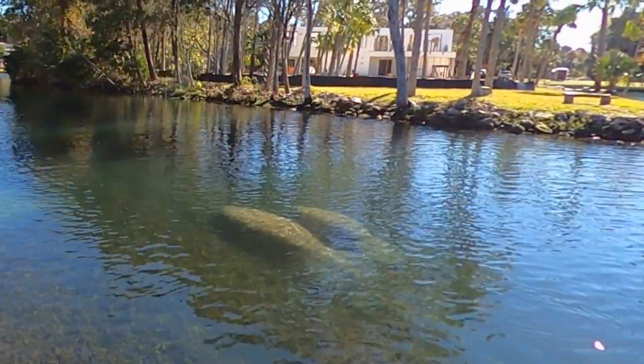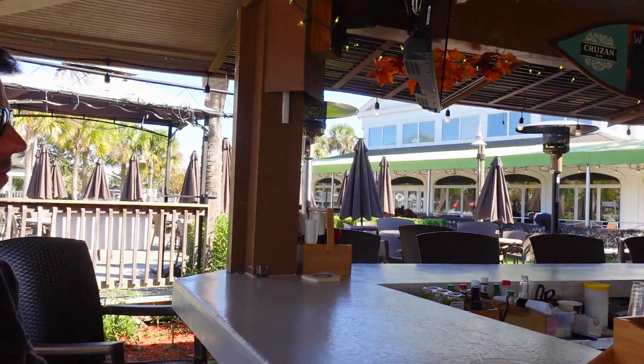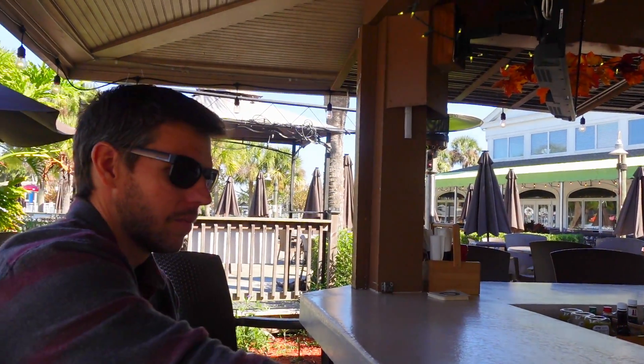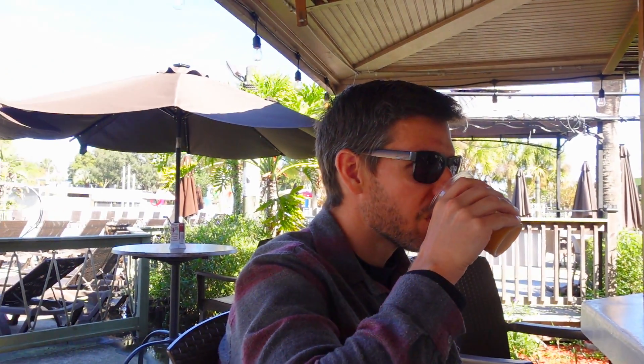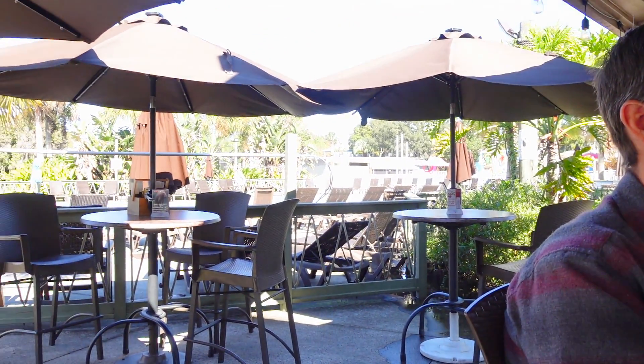And if you're lucky, you may even spot a manatee or two swimming by while enjoying your food and drinks. The Waterfront Tiki Bar opens at 11:30 daily and closes at 8 p.m. Sunday through Wednesday, and 9 p.m. Thursday through Saturday.